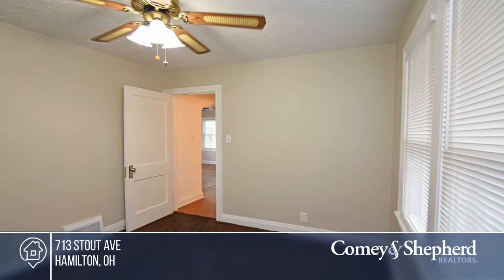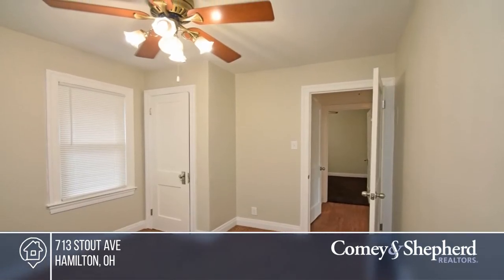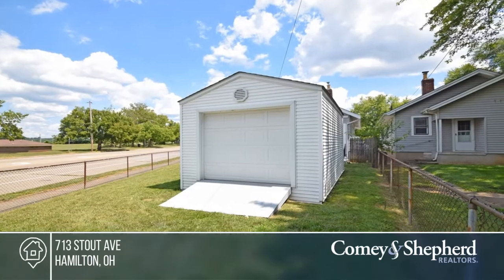This home is conveniently located across from LJ Smith Park with a baseball field and water play areas. Zainab has the keys and is ready to show you everything this home has to offer. Give her a call today to schedule your personal tour.